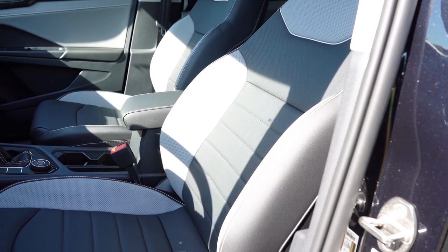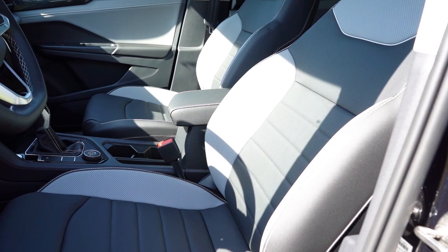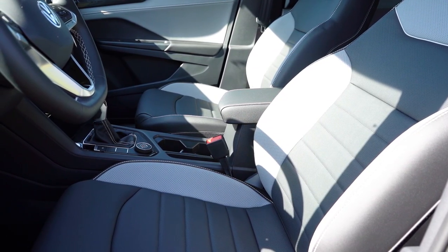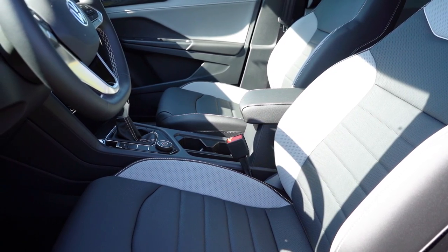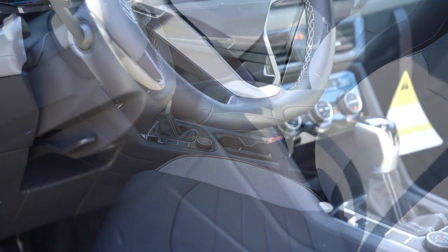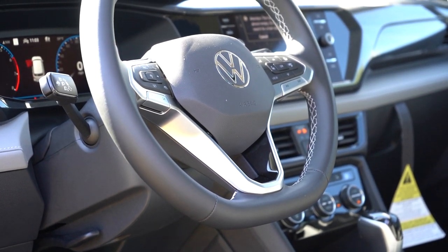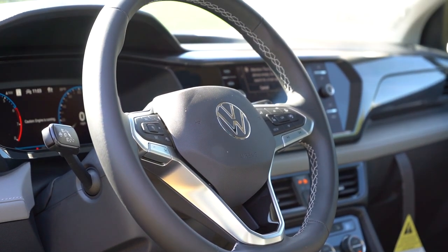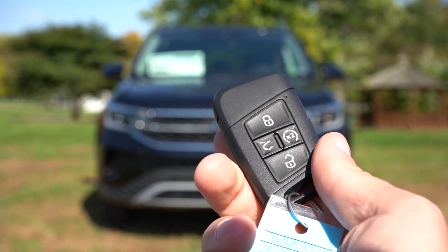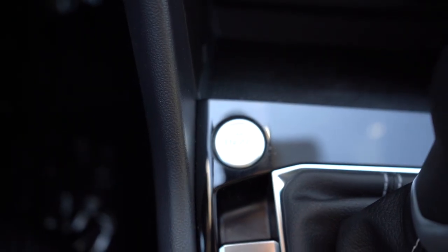Front seats: manually adjustable cloth on the S; eight-way power driver seat with two-way power lumbar on SE and SEL; heated front seats on SE and SEL; and leather seating on the SEL. The seats are really comfortable — even without four-way lumbar, no complaints. The steering wheel is tilt and telescoping, leatherette-wrapped on SE and SEL, and heated on the SEL. The key fob features the VW logo, lock/unlock, a rear hatch button, and a 2x button for remote start on SE and SEL. All trims get keyless entry with push-button start.